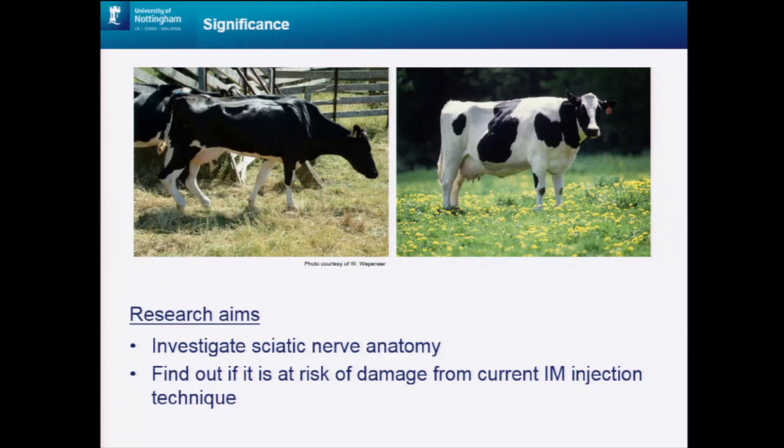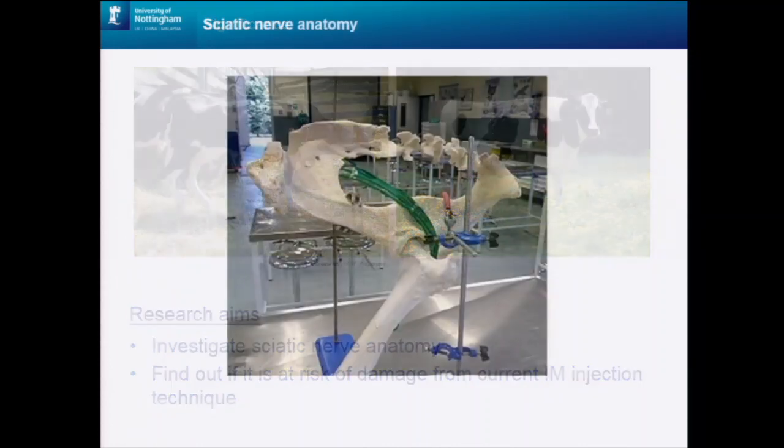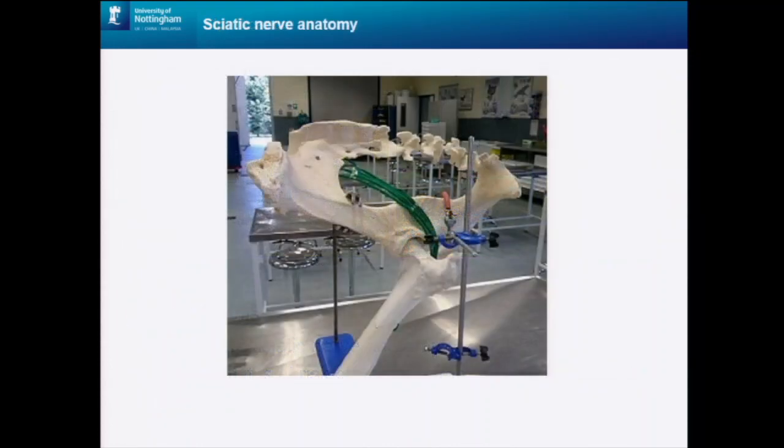This brings us to the research aims: to investigate sciatic nerve anatomy further and find out if it is at risk of damage from current intramuscular injection practice. To investigate the anatomy, we dissected four dairy breed cadavers — two Holstein Friesians and two Jerseys. This is a skeleton model to help us see where the sciatic nerve runs. It emerges at the sacrosciatic foramen, progresses caudally under the gluteal muscles, and drops behind the greater trochanter of the femur before dividing into its branches which supply the hind limb.